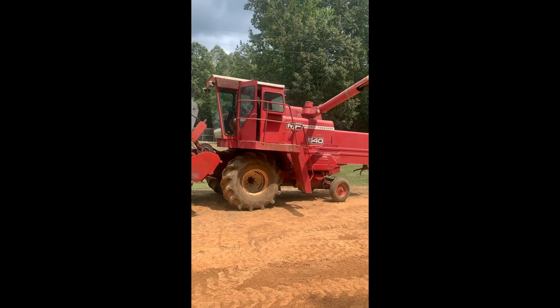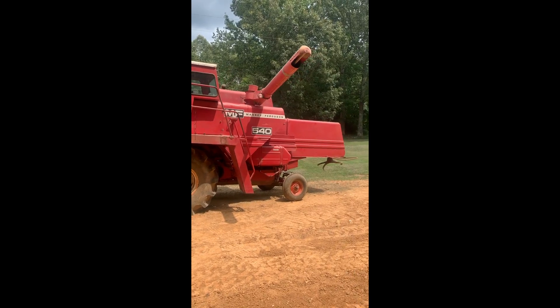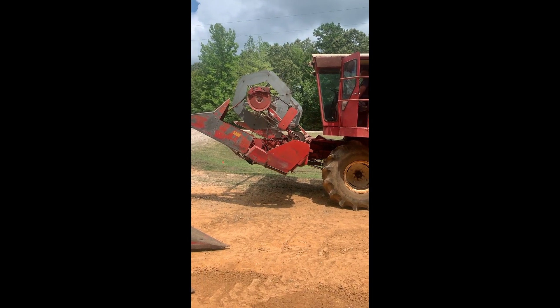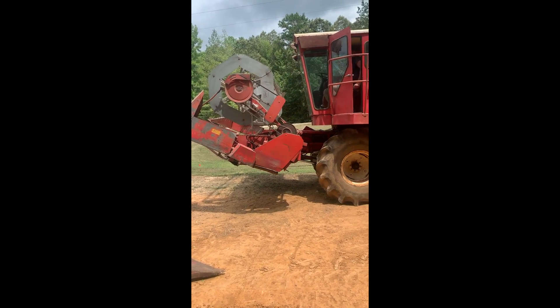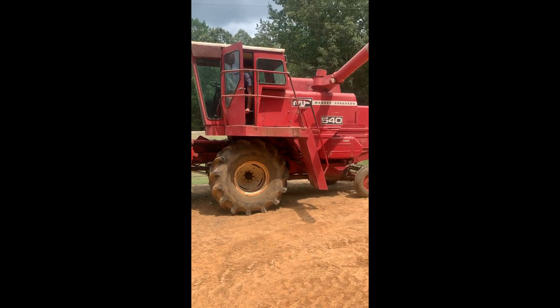1978 Massey Ferguson 540 combine, one owner, been right here on this barn all his life — 1978 barn. Everything worked, automatic float in the header, ready to go to the field.